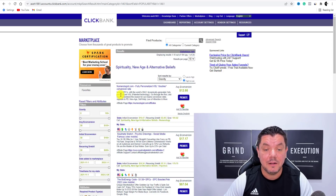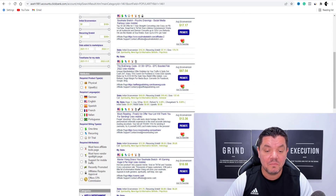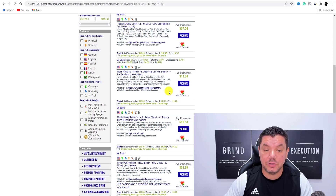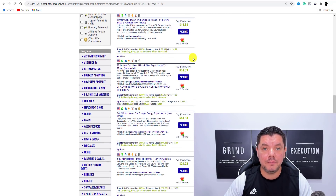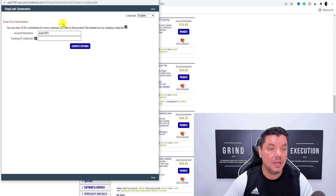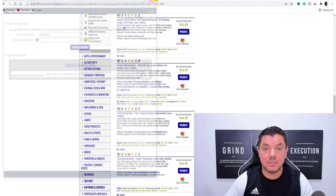What you want to do is come back to Clickbank or Digistore24 and then click on to Promote. This is where you're going to get these different types of Clickbank links. If you click on to Promote here and hit Generate Hop Links, these are the links that you're going to promote.